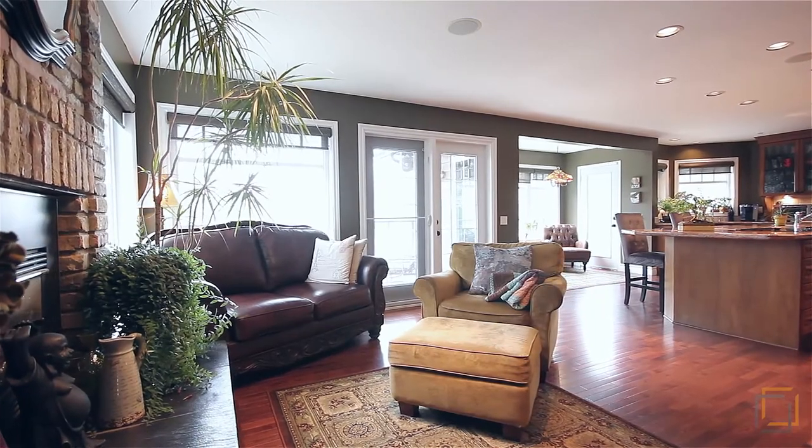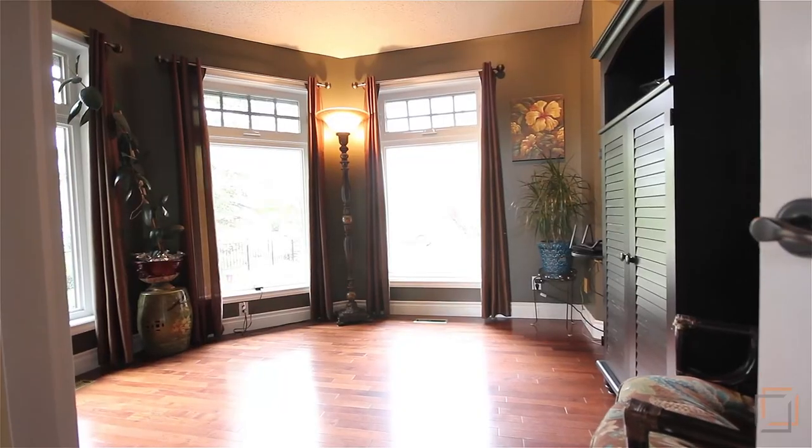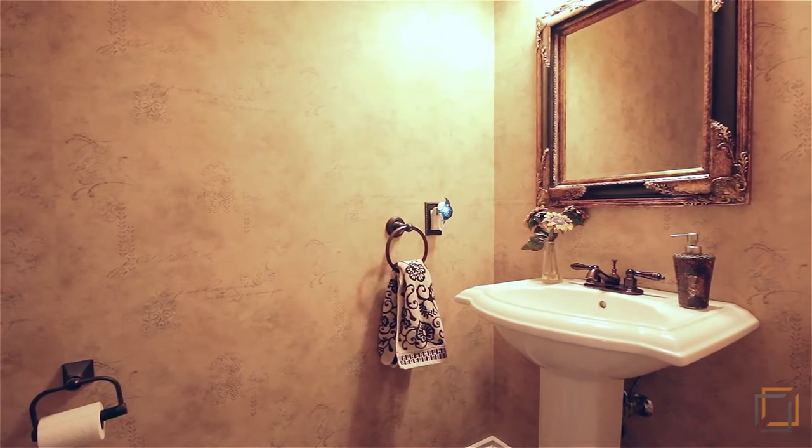Relax in the open living room that opens outside onto your deck. This level includes a rare study and a convenient half bath.